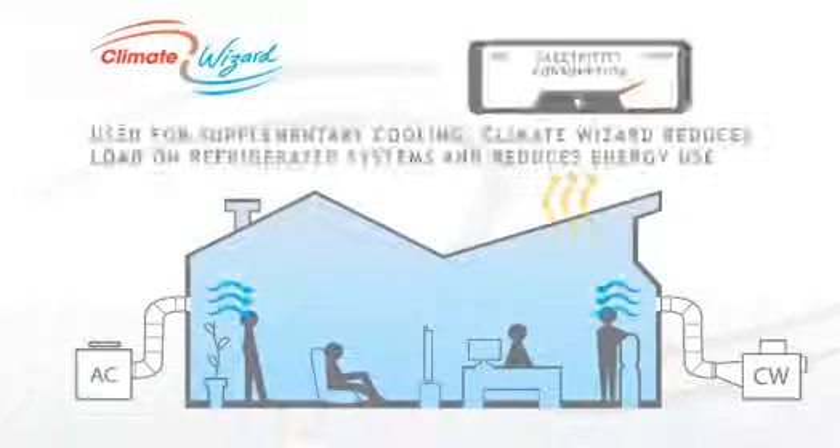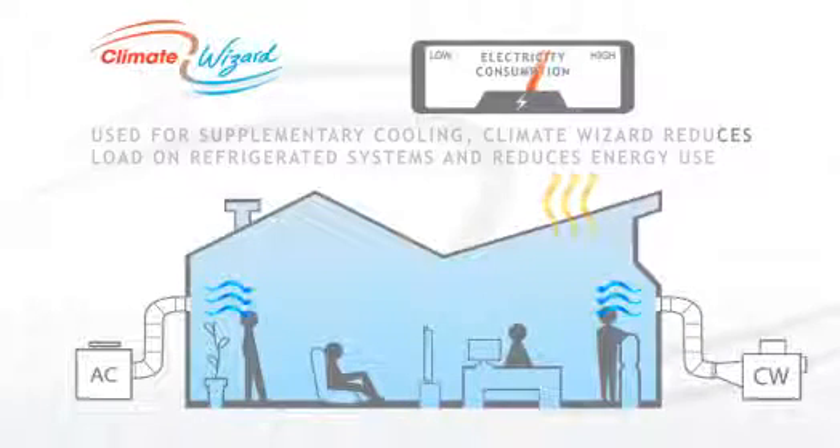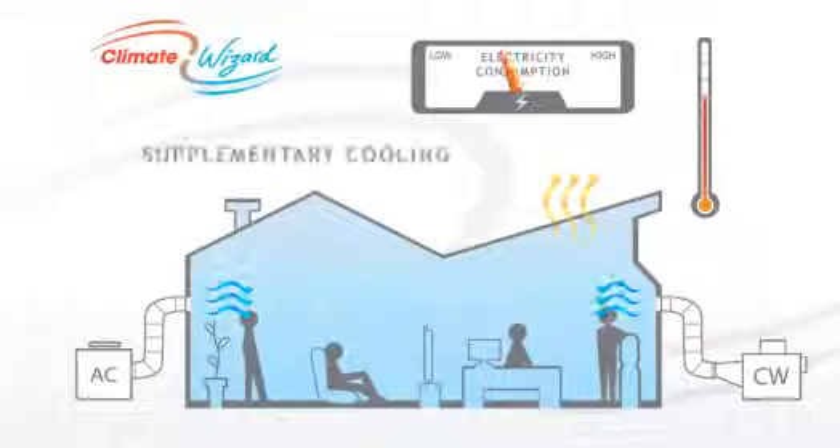As a supplementary cooler, it boosts the capacity of a refrigerated system and reduces its energy consumption. And, unlike refrigerated systems, where performance drops as outside temperatures increase, Climate Wizard's performance improves as the outdoor temperature soars.